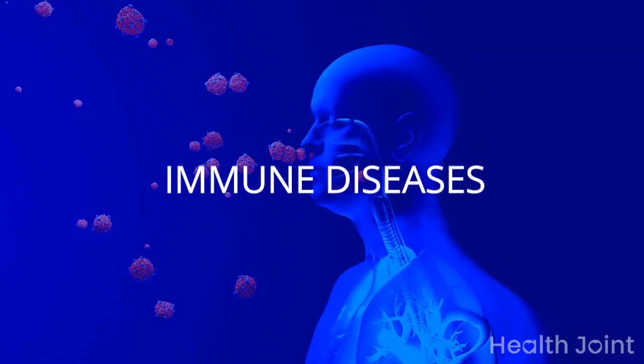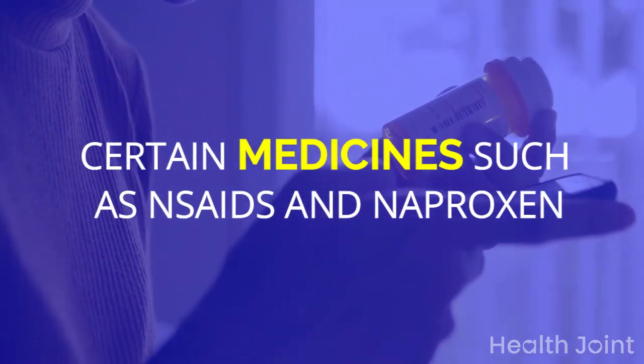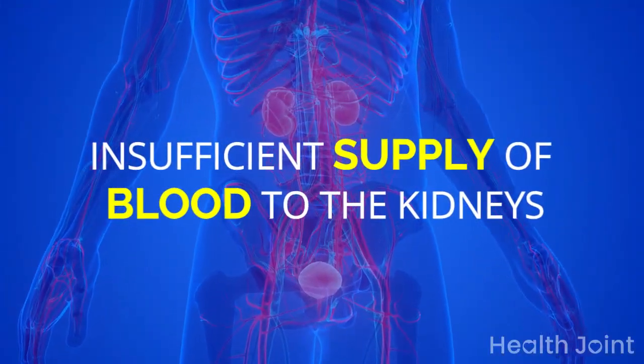What causes kidney problems? Immune diseases, viral infections, polycystic kidney disease, inflammation, certain medicines such as NSAIDs and naproxen, direct damage to the kidney, dehydration, muscle breakdown, and insufficient supply of blood to the kidneys.